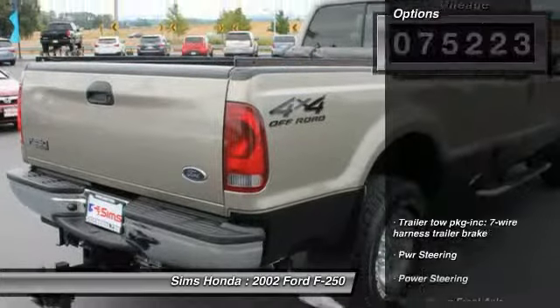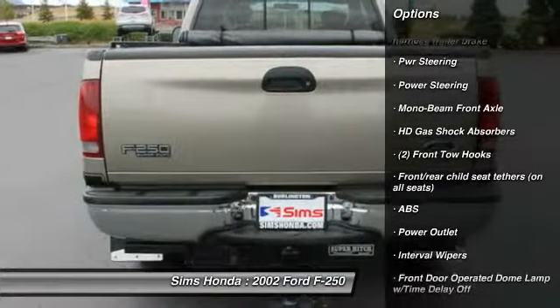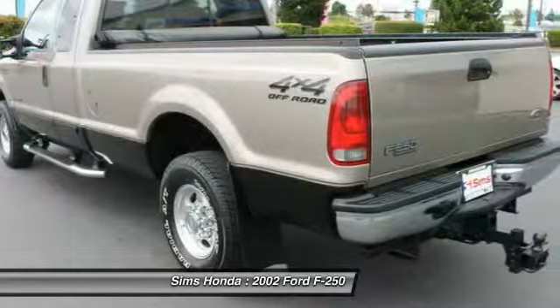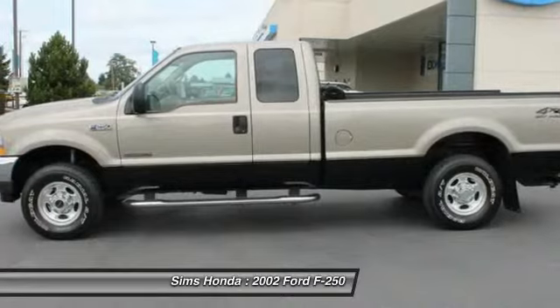Here are some of this vehicle's great options: anti-lock braking system, power steering, four-wheel drive, four-wheel disc brakes, day-night rearview mirror, interval wipers, fourth passenger door, front stabilizer bar, camera package.